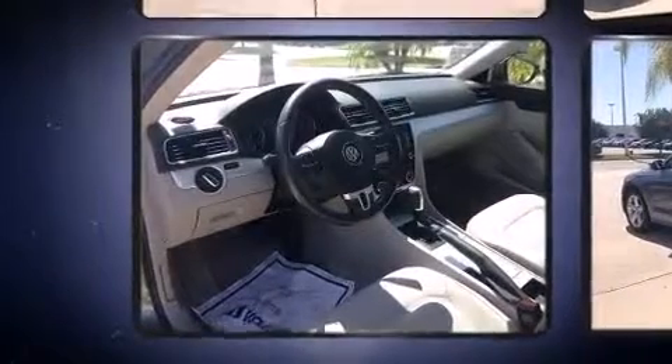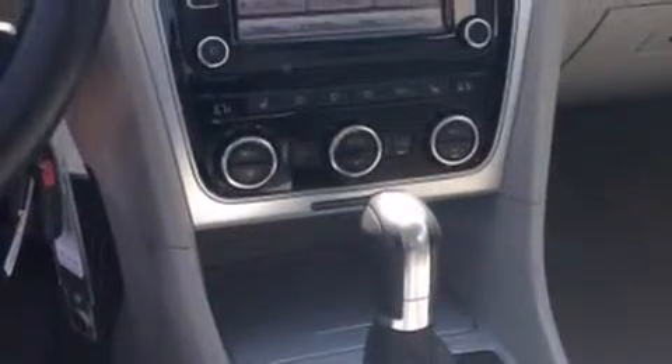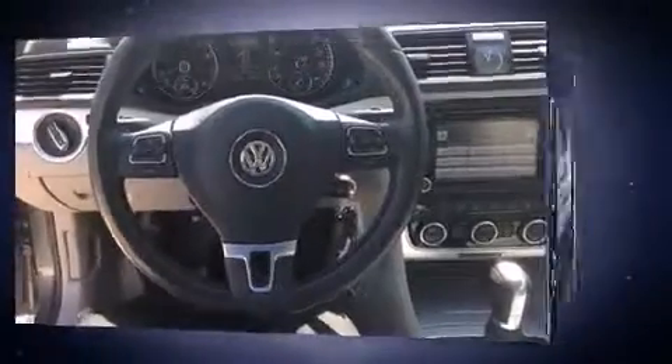Top features include heated front seats, an automatic dimming rearview mirror, an outside temperature display, power door mirrors and heated door mirrors, and one-touch window functionality. Premium sound drives eight speakers, providing you and your passengers a sensational audio experience.